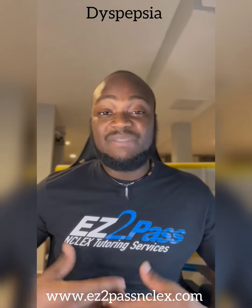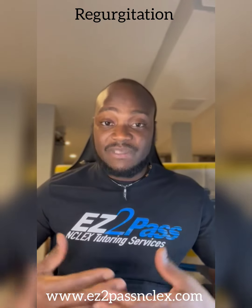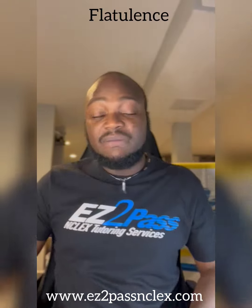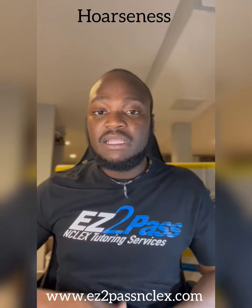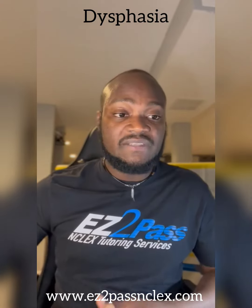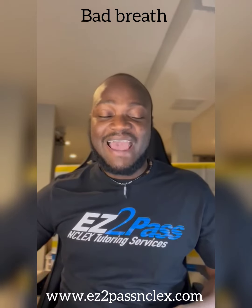So what are some manifestations of GERD? People with GERD usually present with dyspepsia, heartburn, and regurgitation — the food coming back up, which is the reflux. They may have some eructation and flatulence — a lot of gas. They cough. Sometimes they have hoarseness, especially with the stomach acid irritating the throat and mucus lining. They may have water brash, dysphagia, and also sometimes bad breath from all the stomach acids.